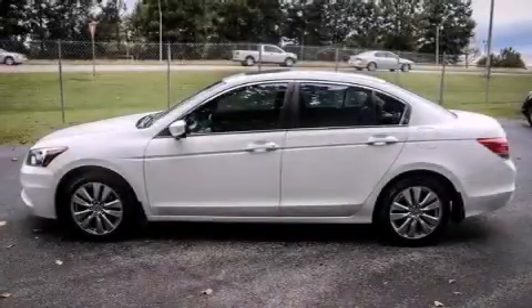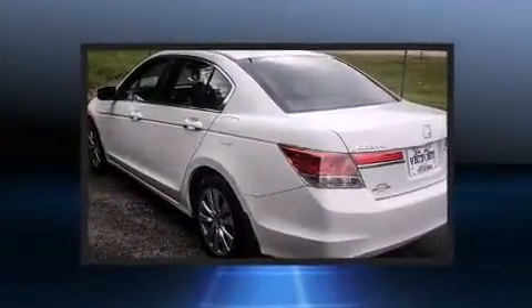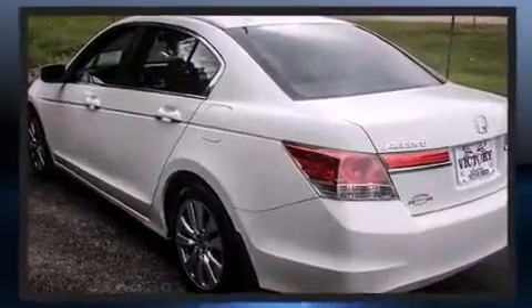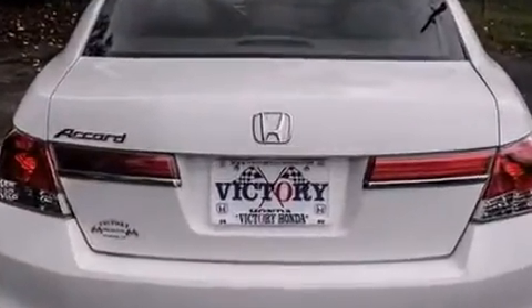Get excited about the 2011 Honda Accord. This four-door, five-passenger sedan still has fewer than 70,000 miles. It features a standard transmission, front-wheel drive, and a 2.4-liter four-cylinder engine.